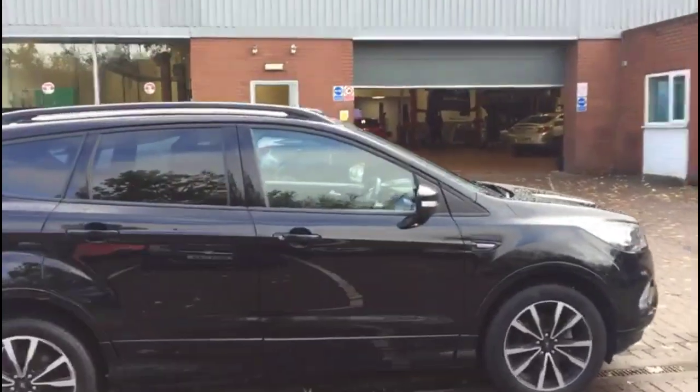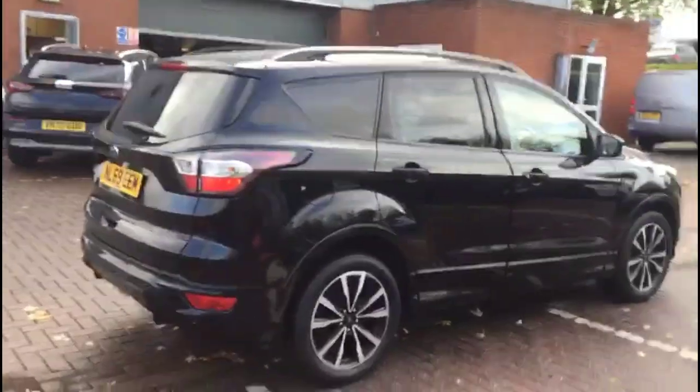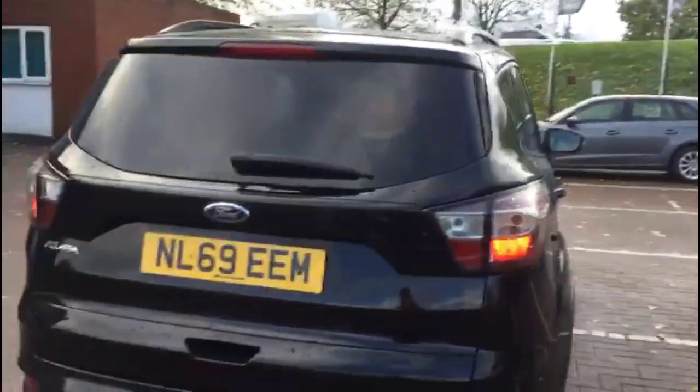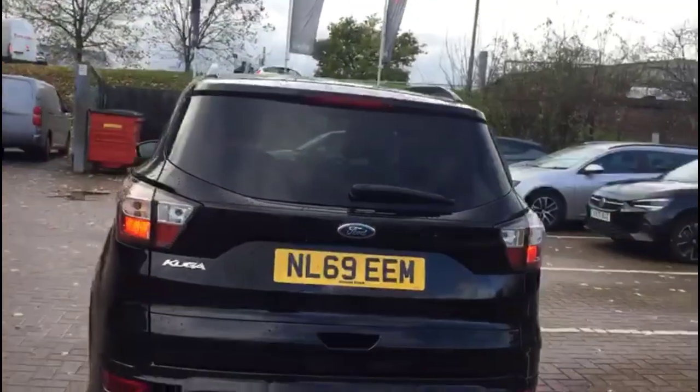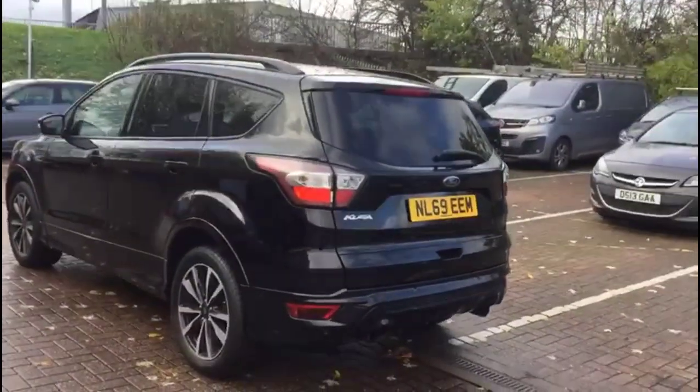It comes with many features including colour-coded door handles and mirrors with built-in indicators, roof rails and privacy glass, high level LED brake lights and rear fog lights, parking sensors and a visible dual exit exhaust.